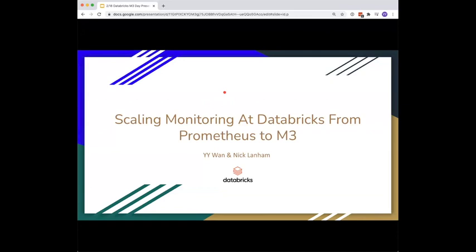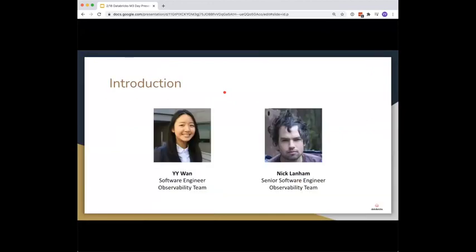Hi everyone. Today Nick and I will be presenting about how we scale the monitoring system at Databricks from Prometheus to M3. My name is YY, I'm a software engineer on the observability team at Databricks. I'm Nick, also a software engineer on the observability team.